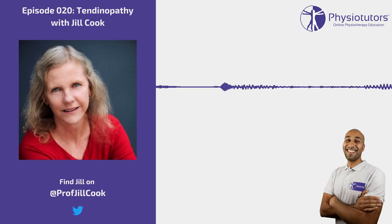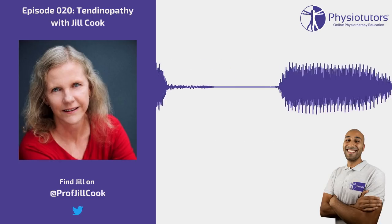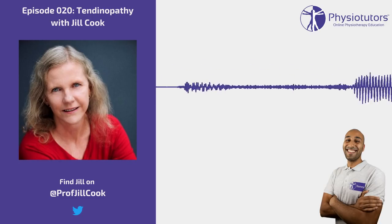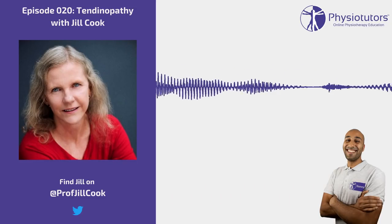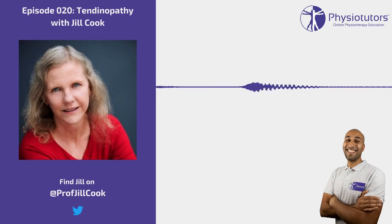People don't understand that often it's not more activity that's induced the tendinopathy — it's actually that they've had a period of unloading and have come back to their usual load. As soon as you unload a tendon, you lose capacity in the tendon, the muscle, the kinetic chain, and the brain. So you might have sprained your ankle, had three or four weeks of loading less, reduced torsiflex range — a risk factor — and then returned to running without ramping back up. If you've had four weeks of unloading, you need approximately four weeks of progressive reloading. If you go back to 50 kilometres a week, the tendon considers that excessive. That's the key clinical question.